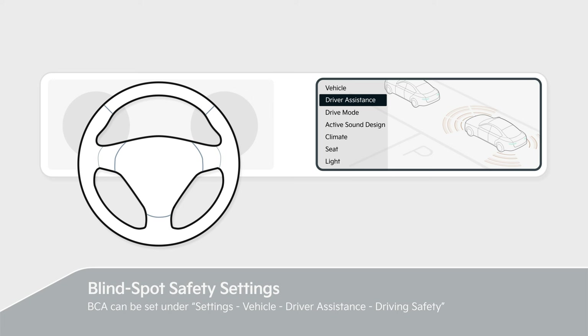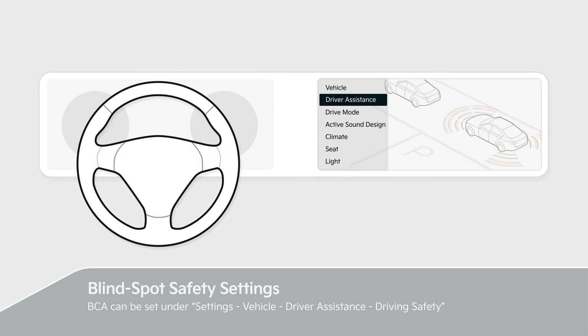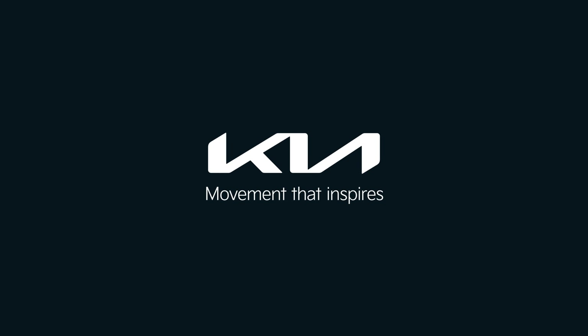Driving safety. Please refer to the owner's manual for details. Kia — Movement that Inspires.